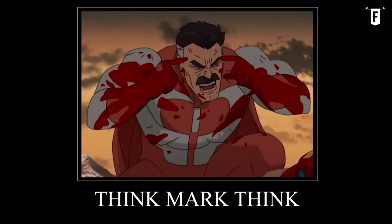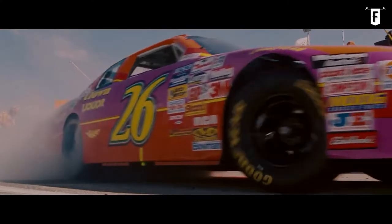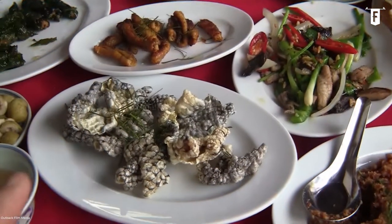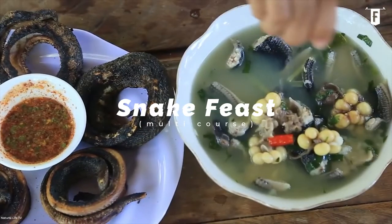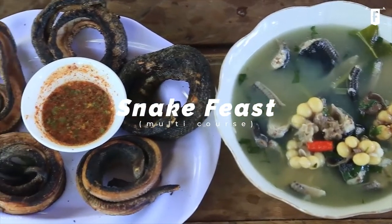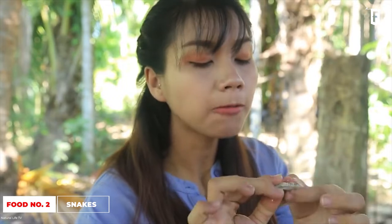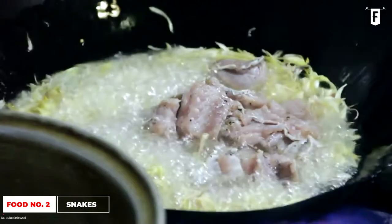Are you thinking that our first pick is already bizarre? We are just getting started. Coming in second on strange Vietnamese dishes you should try is not only a single dish, but an entire experience — a multi-course snake feast. Eating snakes is already a growing delicacy in the world, but it is already a common ingredient in Vietnam, highly valued for its supposed aphrodisiac powers for men.